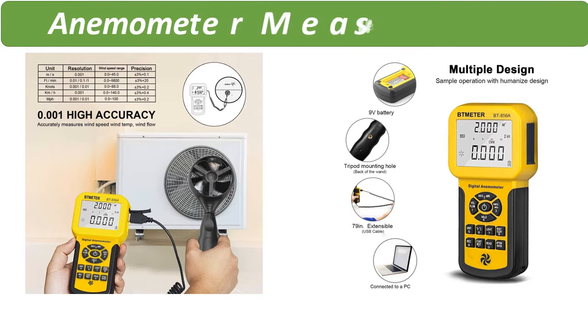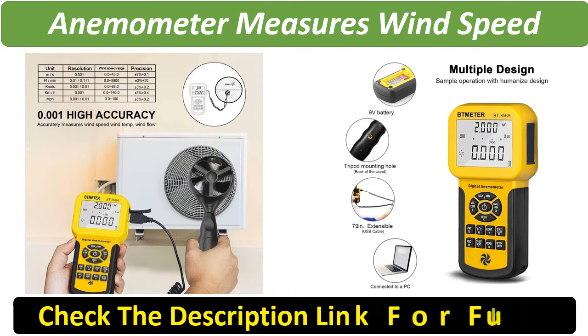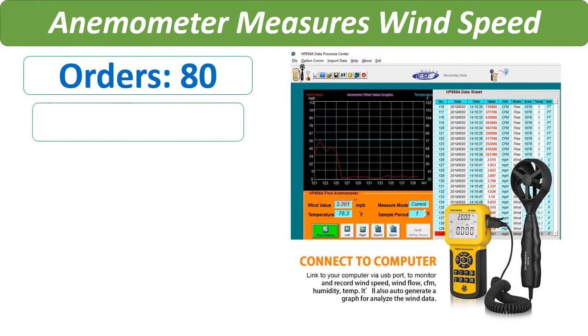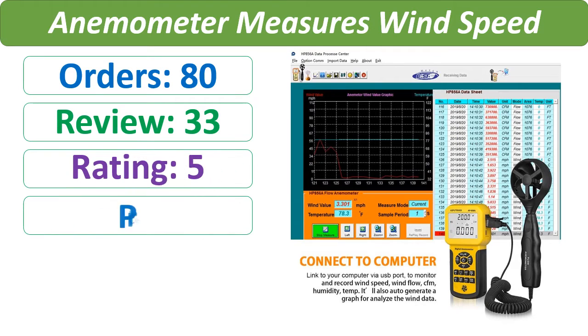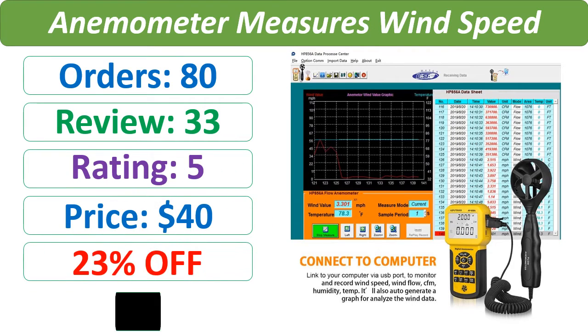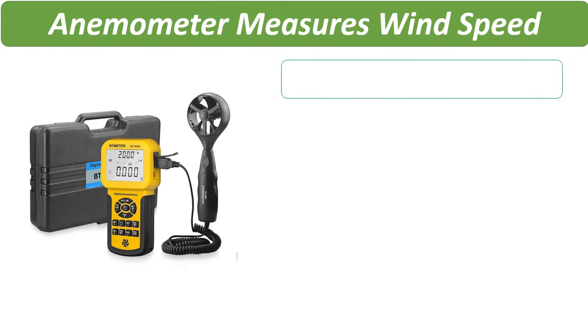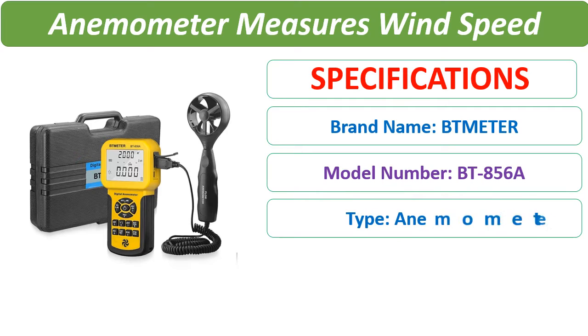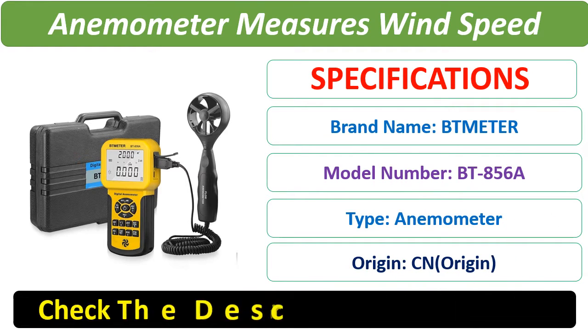Number 5. Check description below for product link. Check the description link for full details.